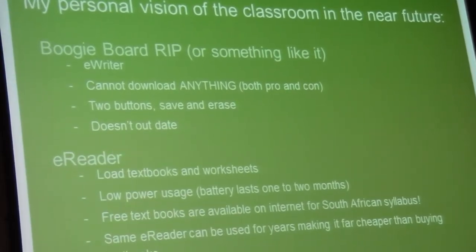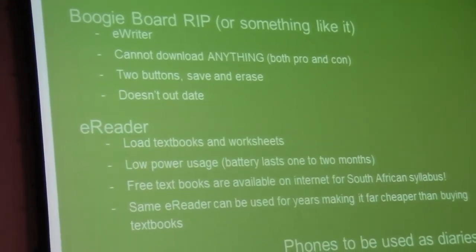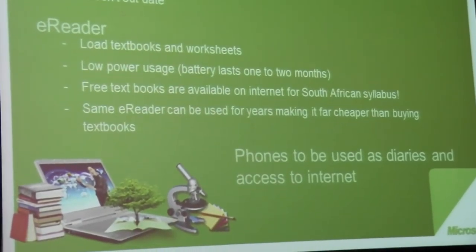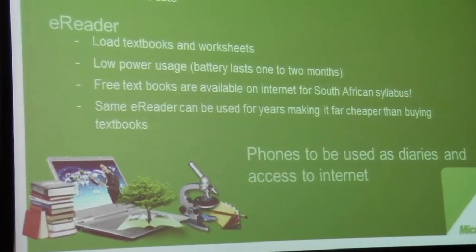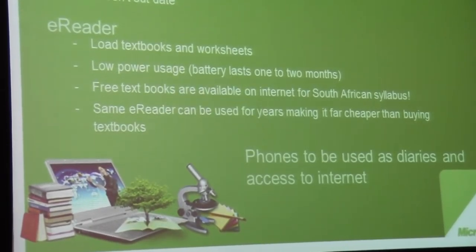It doesn't update — there are two buttons that save and erase. So they can do their work, move on to the next class, and get there. You also get a whole lot of textbooks and reading books on e-readers, and there's a whole selection of brands available.